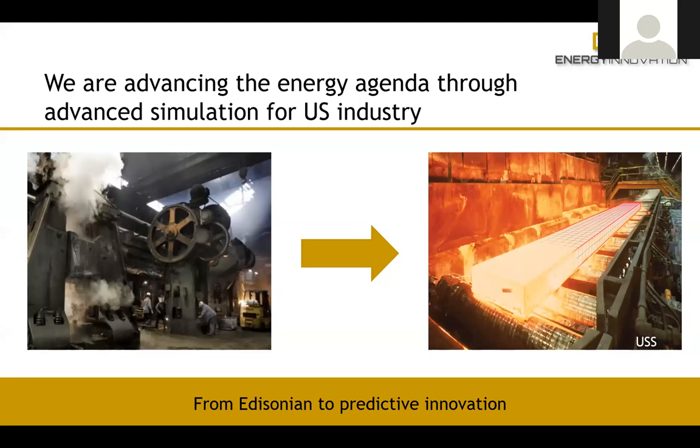The idea of this program is that we're helping industry to improve its computational capabilities, maintain its competitiveness, and save energy. There's a misrepresentation out there that industry is dark, dirty, and dangerous, using old technology. In fact, manufacturing has gone through a huge revolution — they use robotics, additive manufacturing, and we're trying to help them increase their competitiveness by using advanced computational tools.